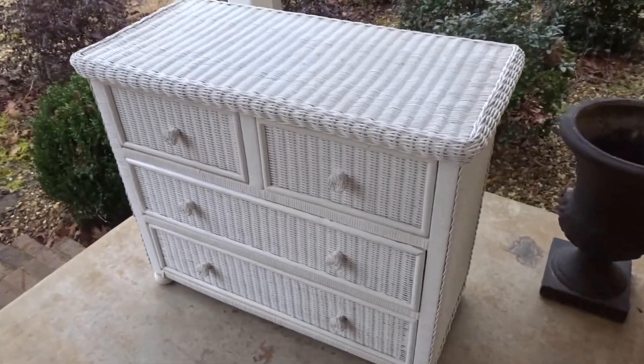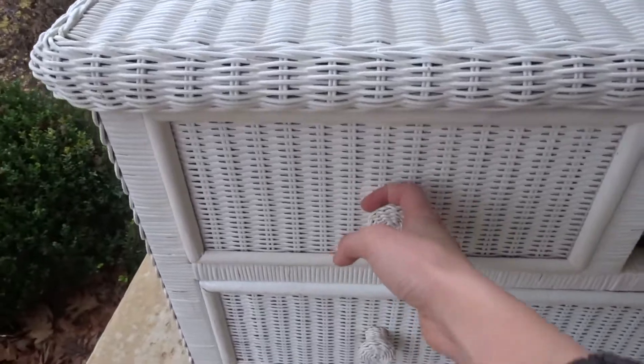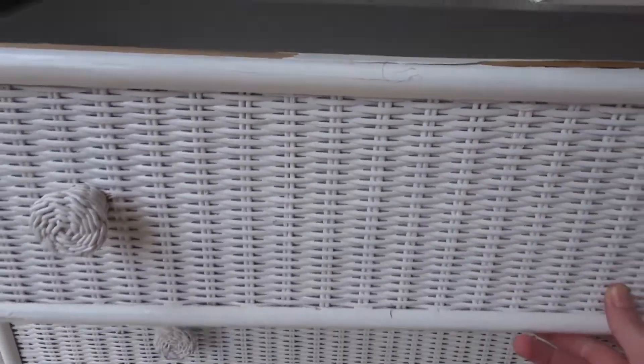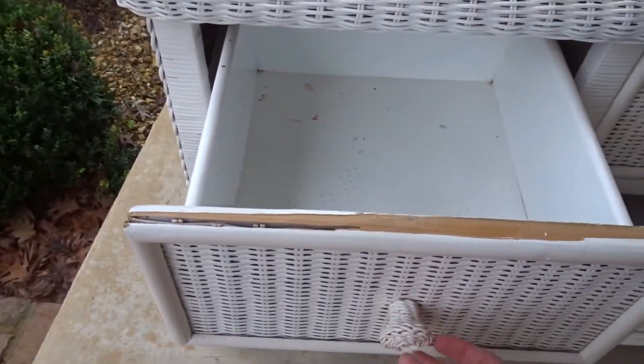Here is what the before looks like — the drawers. This one comes out quite easily, but this one comes out pretty hard, and this one also comes out pretty hard. The insides of them look pretty nasty, so I am going to spray paint them tan.